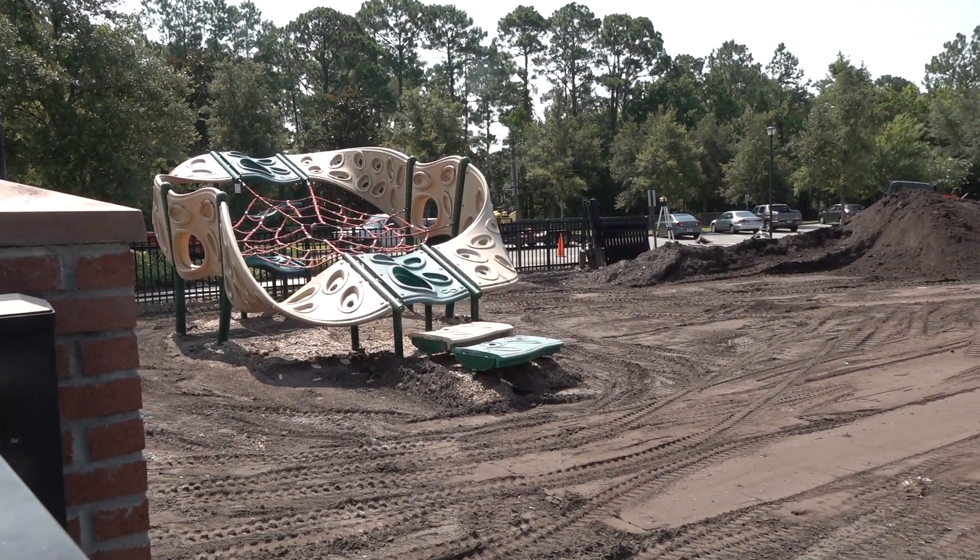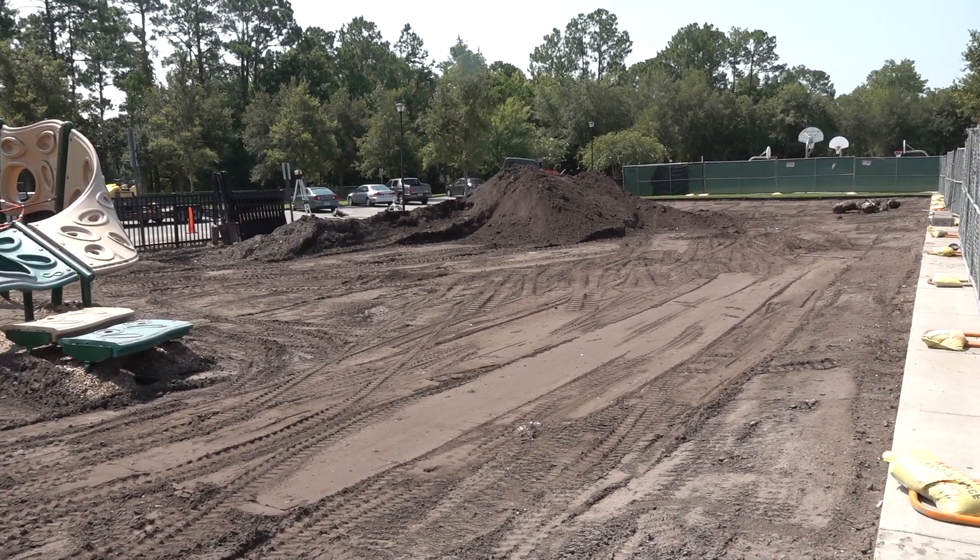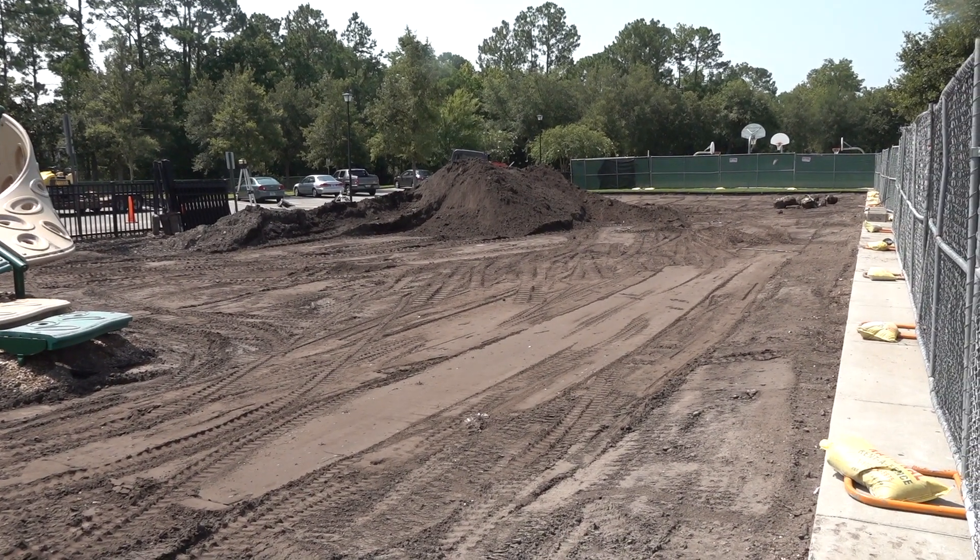Meanwhile, on the big playfield, the wooden gazebo has been removed and the playground area cleared — all to make way for new playground equipment.